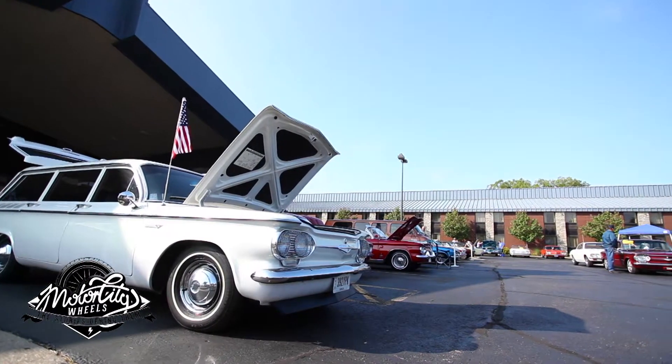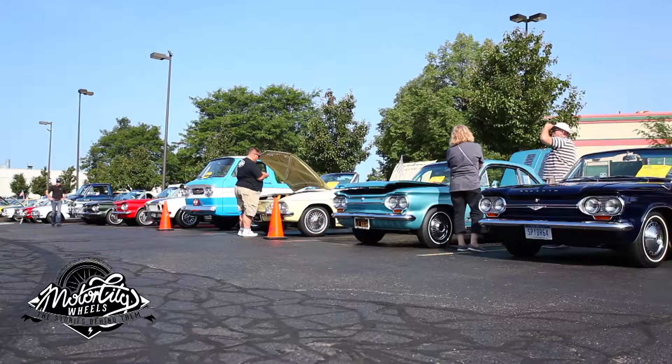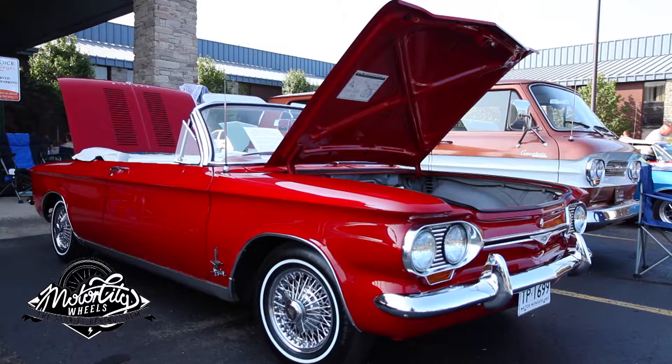General Motors produced the Chevrolet Corvair from 1960 through the 1969 model years. Over that decade, it came in many models including cars, station wagons, pickup trucks, and vans.